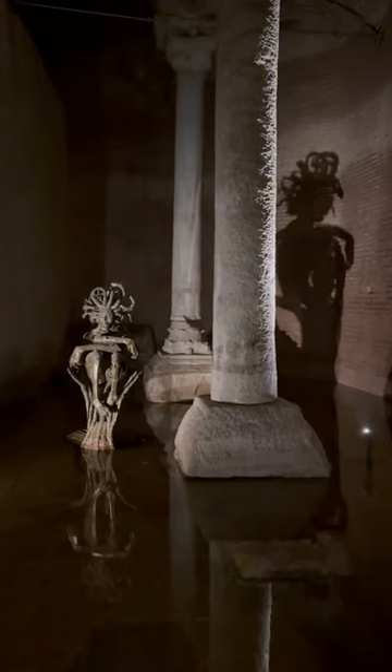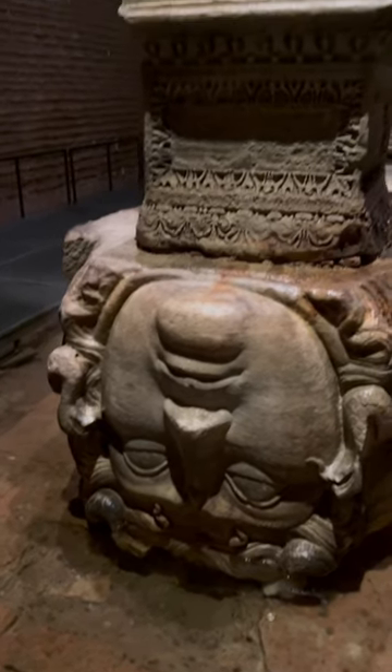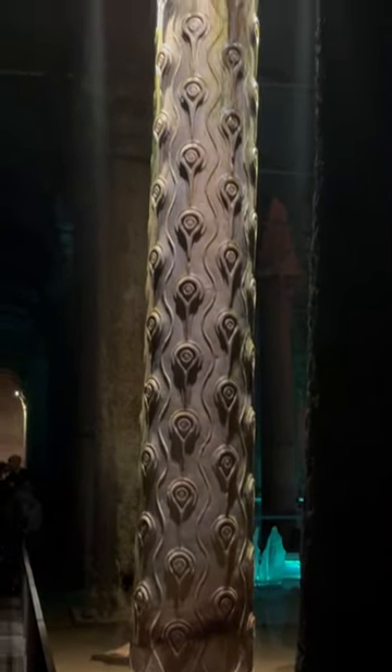There are plenty of art exhibitions that go on in there, as you can see here. But this big face here — no one really knows where it's from. It's believed to have been repurposed by the Byzantines.